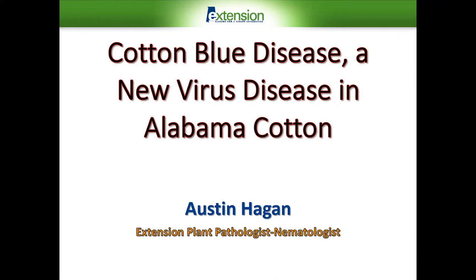The topic of this webinar is cotton blue disease, a new virus disease in Alabama cotton. Up until really the last two or three years, given the long history of cotton production in Alabama and other southeastern states, we've never really had an issue with a virus disease in cotton.